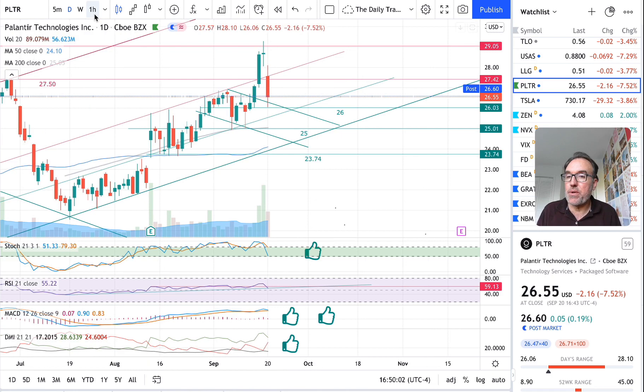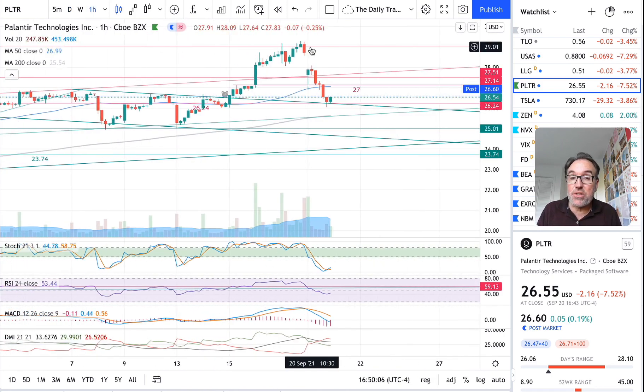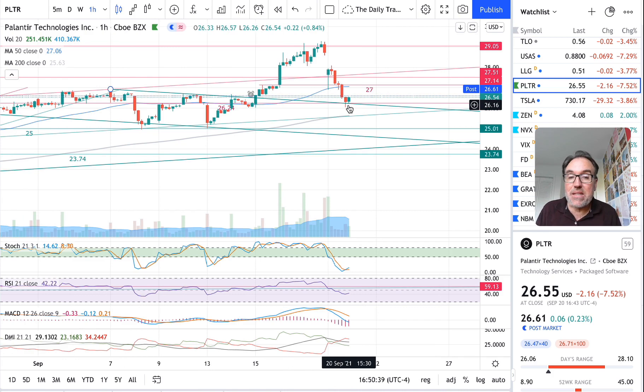That's a big drop. Let's go to the one-hour chart. It just happened this morning — boom, we opened right down here, so there's a gap in trading with no transactions between the low of last Friday and the high of today. A big gap in the morning: we went even lower than 27, came back up, and it looked like we were going to stabilize, but no — the stock kept going lower and lower and stabilized above 26.24.